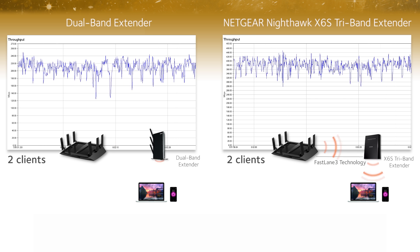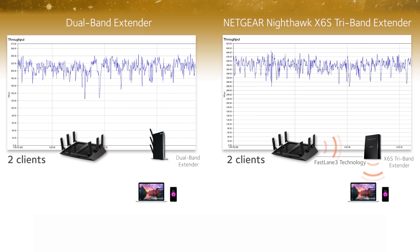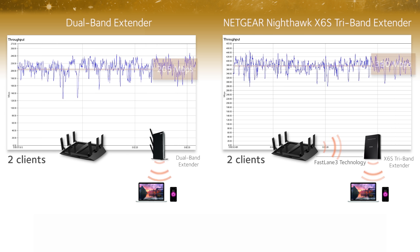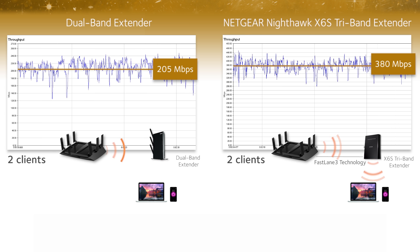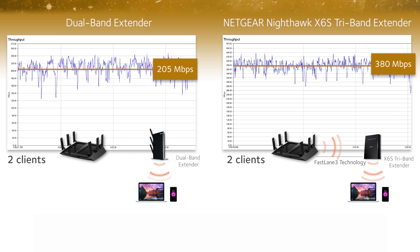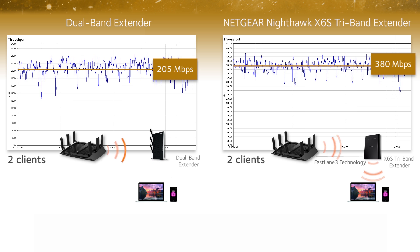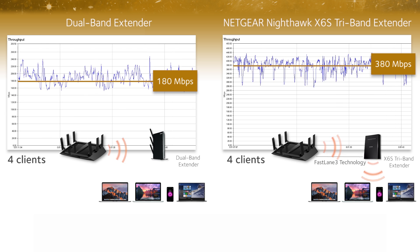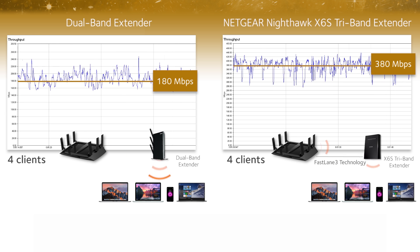Let's compare the download speeds between a standard dual-band extender versus a Nighthawk X6S extender when connected to multiple clients. With just two clients, the combined Wi-Fi speeds of the Nighthawk X6S is 85% better than the dual-band extender. But how many homes today have only two connected devices?